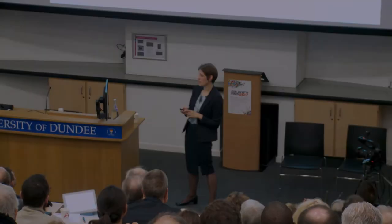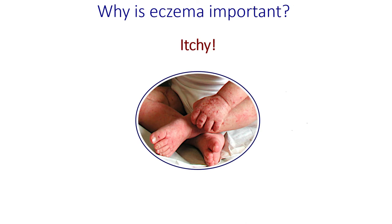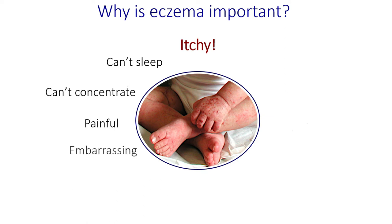So why is eczema important? Whenever I apply for funding, the first paragraph always states eczema is a very important disease — because it's the sort of thing people assume doesn't really have an impact; it's just your skin. But when eczema occurs, the main problem is that it's very itchy. You can imagine it's very uncomfortable — the child or adult can't sleep, it's difficult to concentrate, even sitting still in school or work is difficult. It can be painful when the eczema flares up and gets infected. It can be embarrassing — people often feel able to comment about skin conditions, whereas a heart or lung condition is easier to hide.